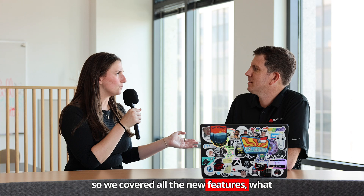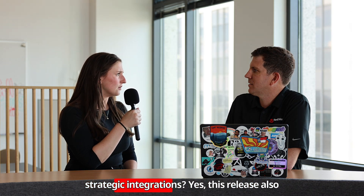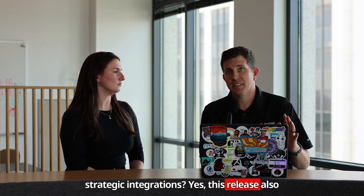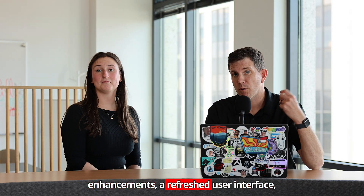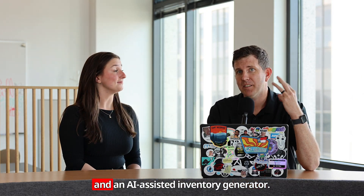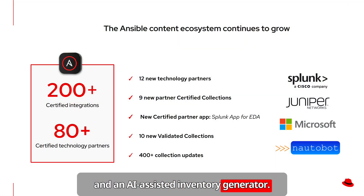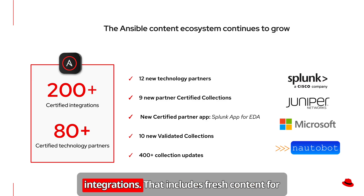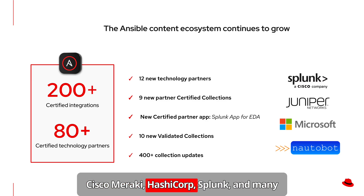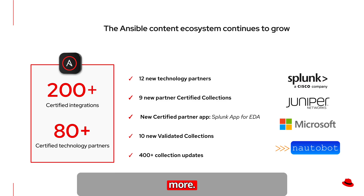We covered all the new features — what about the platform enhancements and strategic integrations? This release also comes with event-driven Ansible enhancements, a refreshed user interface, and an AI-assisted inventory generator. Ansible Automation Platform is powerful on its own, but it really shines through its integrations. Red Hat continues to expand the ecosystem with over 80 certified partners and more than 200 certified integrations, including fresh content for Cisco Meraki, HashiCorp, Splunk, and many more.